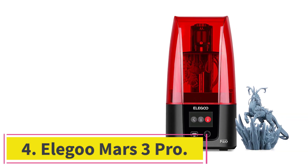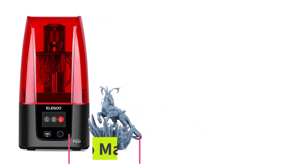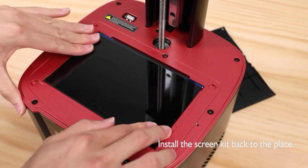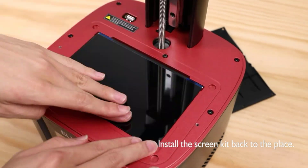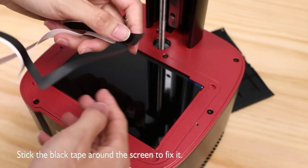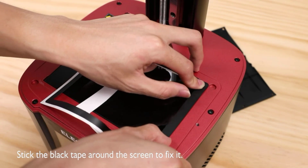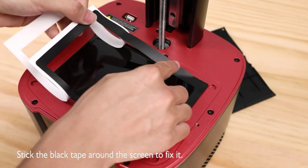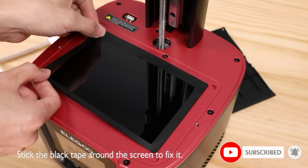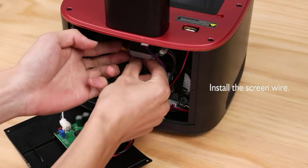Number 4: Elegoo Mars 3 Pro. Easily one of my favorite resin 3D printers to ever hit the market is the Elegoo Mars 3 Pro. It was actually my very first resin 3D printer, and to this day, it blows me away with its exceptional print quality, despite its very budget-friendly price. The Elegoo Mars 3 Pro is made by the same manufacturer as the Elegoo Saturn, and like the Saturn, the Mars 3 Pro is fitted with a high-detail 4K LCD screen. The key difference is that the Mars 3 Pro is a whopping $150 less than the Saturn, which my wallet loves to hear.